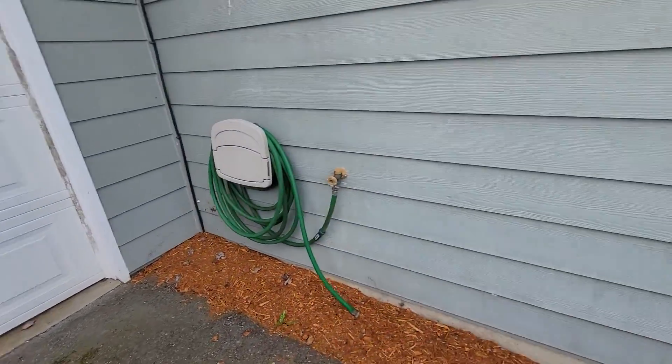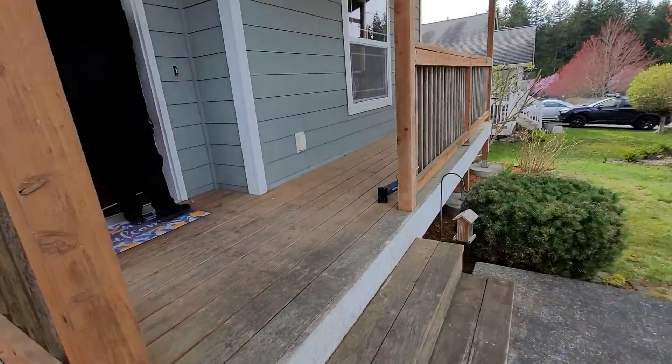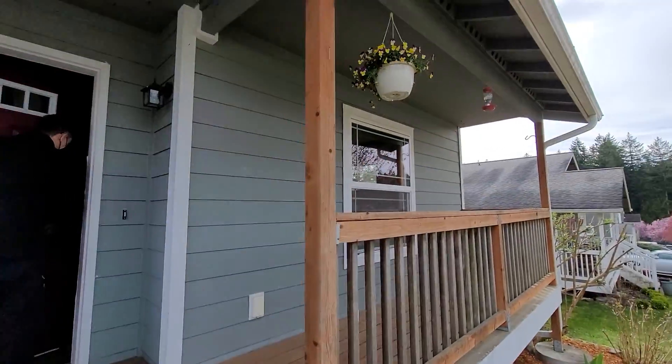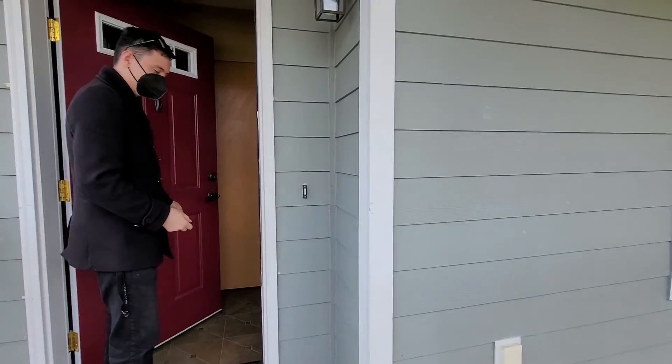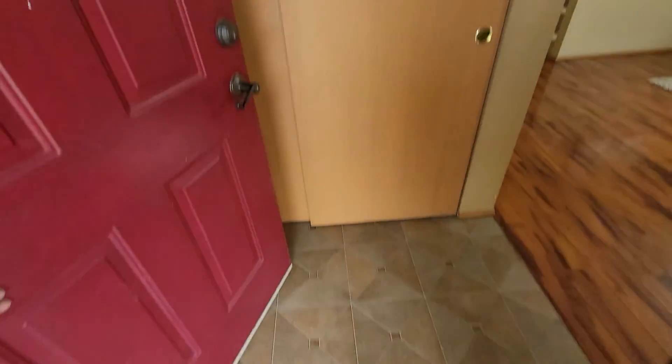You've got to pull that beauty bark back from that one — even though it's the cement fiber siding, it still shouldn't be in contact with it. This is all cement fiber siding up here. Nice little covered porch.